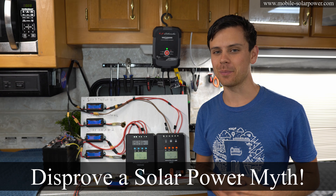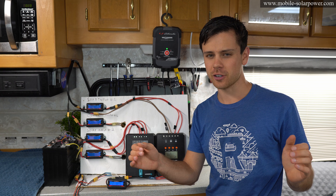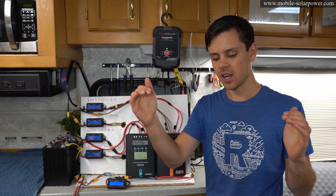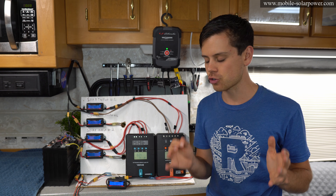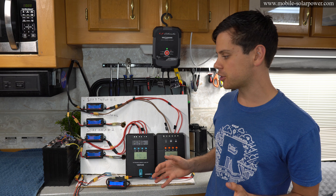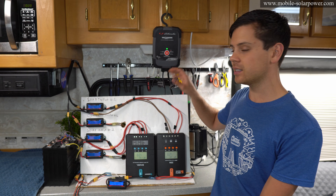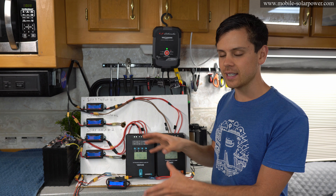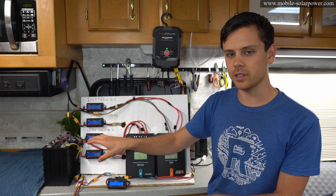Today we're going to disprove a myth about solar power systems where people think that if you have two separate solar charge controllers attached to one battery, when one boosts the voltage it will reduce the output of the other charge controller — and that is not true. We're going to talk about the charge rate of batteries and how that's determined with a real world test. I have two MPPTs and a shore power charger, and I'm going to connect and disconnect them and you will see the output in real time and it will not change.